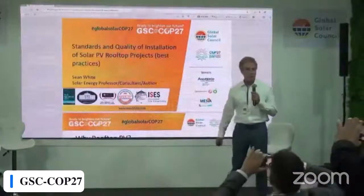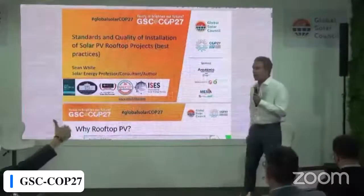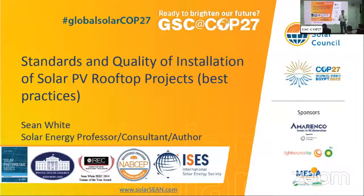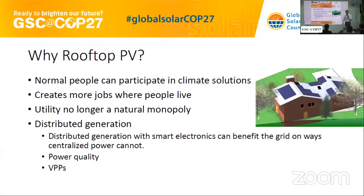Thanks, Dave. Today is Solutions Day — we're going to solve the climate problem here with solar and wind at this pavilion. I have to be quick; the time I have is the time it takes sunlight to get to Earth from the sun. We're talking about best practices. I'm Sean White. What I want to start with first is: why rooftop PV? I'm not against wind or utility-scale PV, but I really like rooftop PV because normal people can participate in climate solutions.